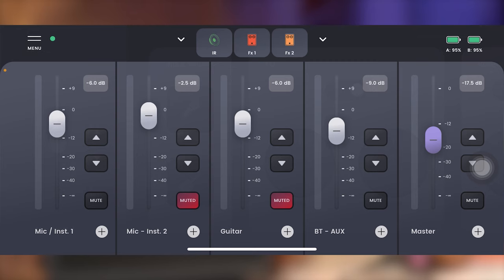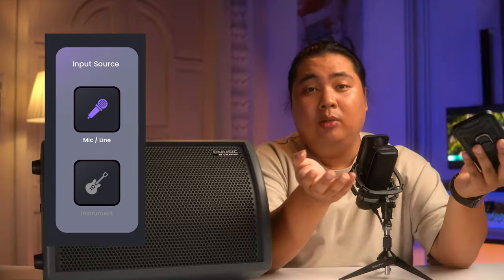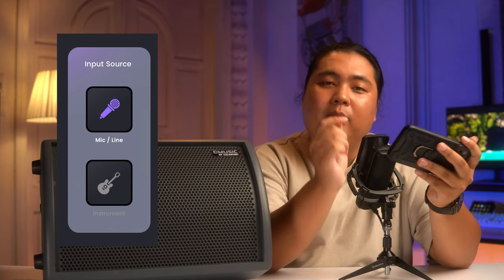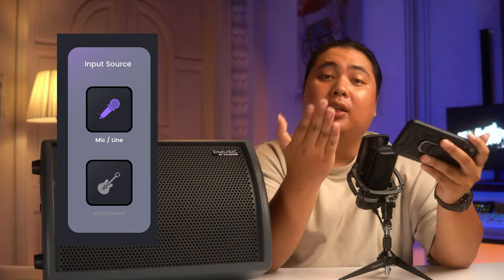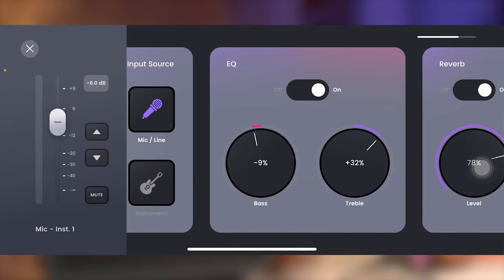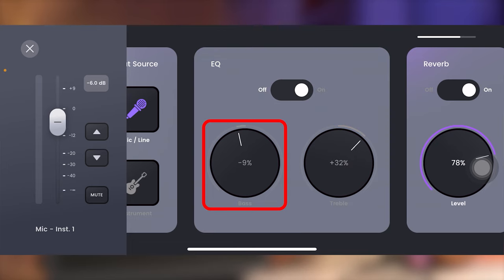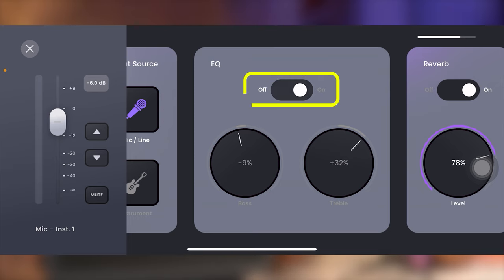Bây giờ mình sẽ bấm thử vào dấu cộng của đường Mic 1 — đường Mic 1 và Mic 2 thì như nhau nên mình sẽ chỉ demo một cái. Sau khi bấm xong thì giao diện sẽ đưa chúng ta đến trang tiếp theo. Ở cột Input Source thì ứng dụng sẽ cho chúng ta lựa chọn xem thiết bị đang cắm vào con BA28 là thiết bị gì — ở đây mình sẽ chọn là Mic. Ngay bên cạnh thì chúng ta sẽ có phần EQ với 2 chức năng là chỉnh Bass và chỉnh Treble. Chúng ta có thể vặn trên con BA28 luôn hoặc sử dụng trong app, và có công tắc On/Off để bỏ qua chức năng EQ nếu muốn.